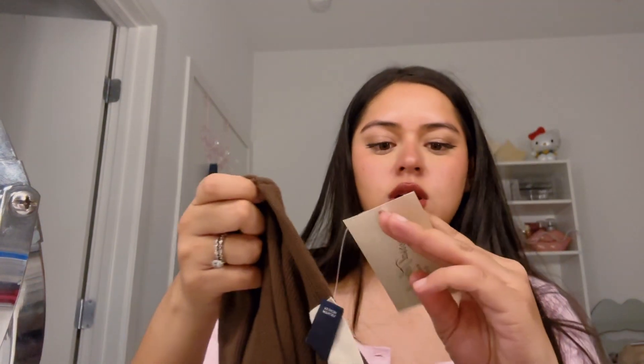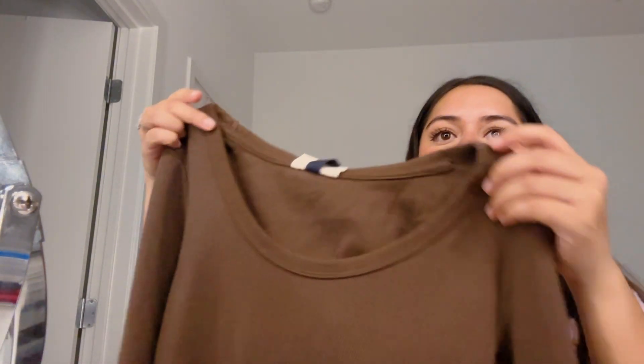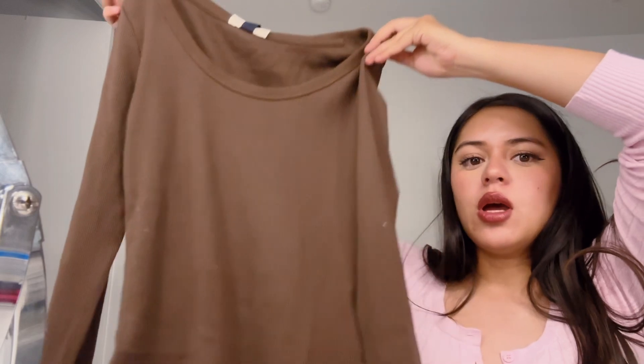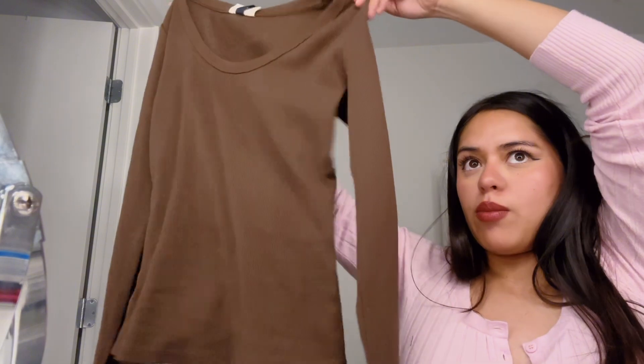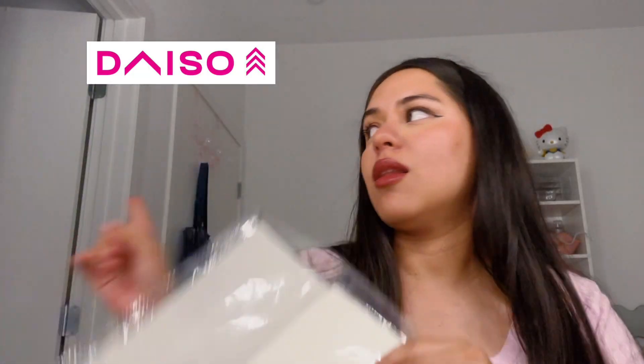It looks like my lip color maybe. It's a top for $15. I was going to get a medium but they didn't have medium, so I just went with a small. Just plain, simple, dark brown long sleeve for my closet. I'm still trying to figure it out — I feel like it's unorganized and I keep buying stuff to make it organized, but hopefully this helps.